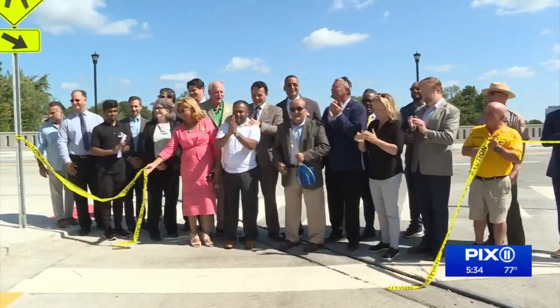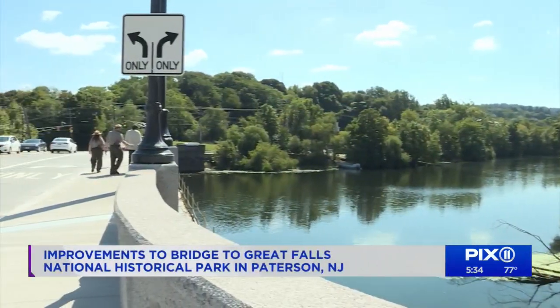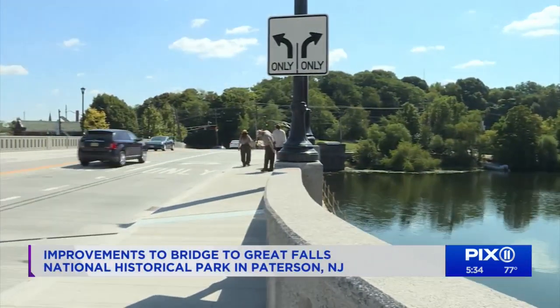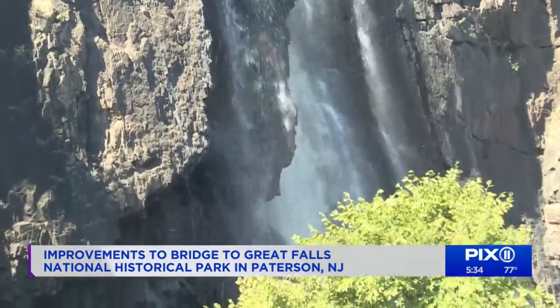What is old is new again in Paterson. As part of the city's ongoing rehabilitation of its historic district, county officials unveiled the newly renovated Spruce Street Bridge, considered by locals to be the gateway to the Great Falls.